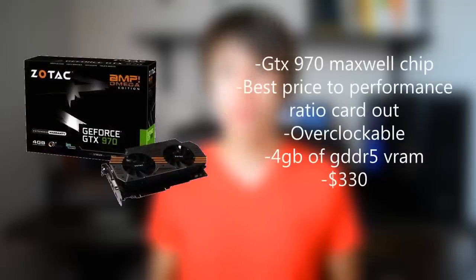For the graphics card I chose a GTX 970 by Zotac. For $330 you are getting the best bang-for-the-buck GPU on the market right now. This GPU for its price point outperforms a GTX 780 and a R9 290, which is crazy for its price point.